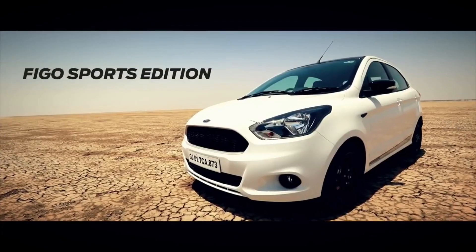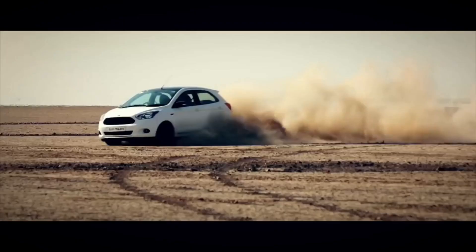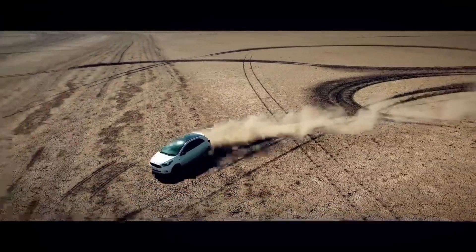Number 3 on the list is the Ford Figo Sport diesel. Ford has tuned the suspension of this car. It has a 1.5 litre diesel engine with 100 PS power and 210 Nm torque.